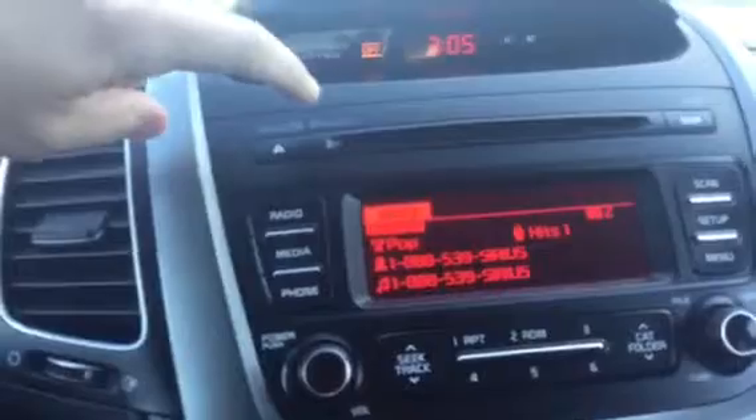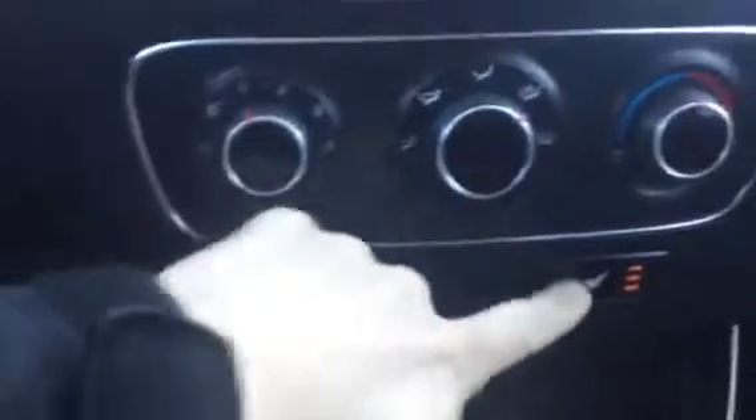Everything's set up for hands-free voice recognition to change the stereo station. And of course it's set up for Sirius satellite radio. Got the Bluetooth compatibility — everything's right there for you. Heated seats as well, nice bonus. Got the USB and auxiliary ports down here for your smartphone hookups.